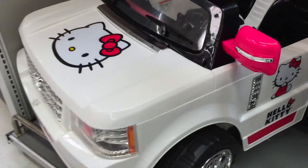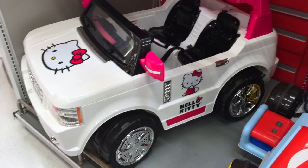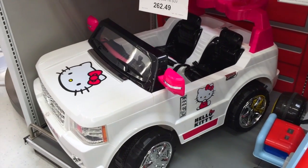This is just a fun, awesome ride-on toy. Very big in size — looks much like a kind of a Range Rover. That's the Hello Kitty Bowtie SUV. Awesome. We'll be right back.